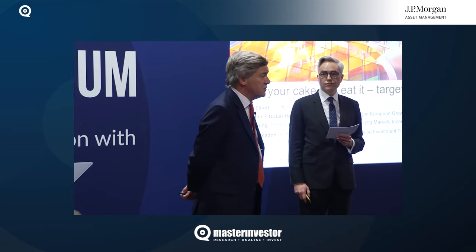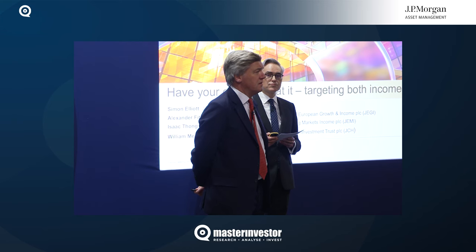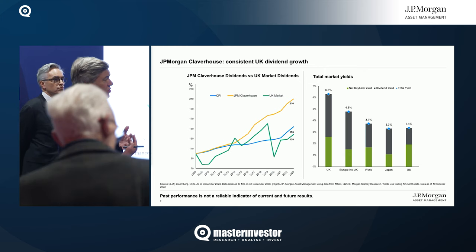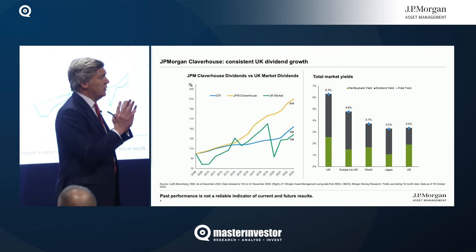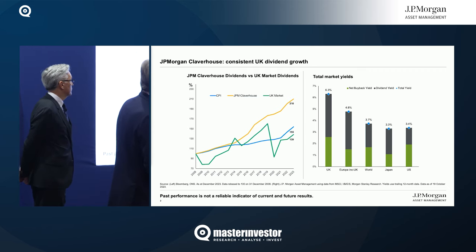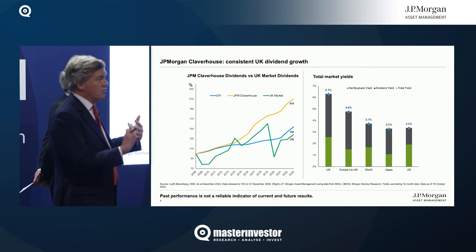Thanks Simon. JPMorgan Claverhouse is a £450 million investment trust which yields just over 5%, and it has increased its dividend every year for the last 51 years. There are two things we do that help deliver that enviable dividend track record. The first is that we invest solely in UK equities — a portfolio of some 60 to 80 stocks. The UK equity market yields so much more than any other developed market. We show not just the cash dividend yield, which is the black bar, but also share buybacks, which are an increasing feature of many markets and represent another return to shareholders.